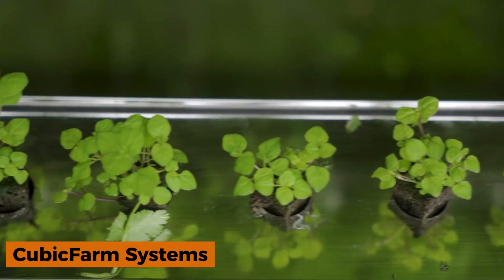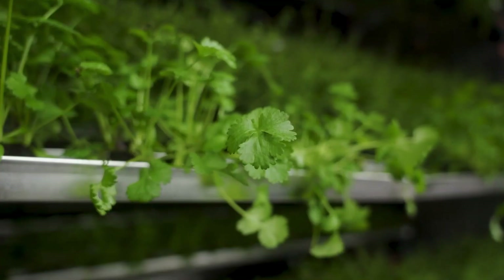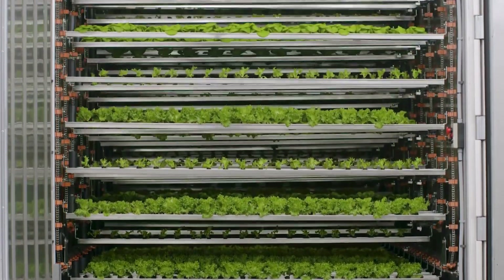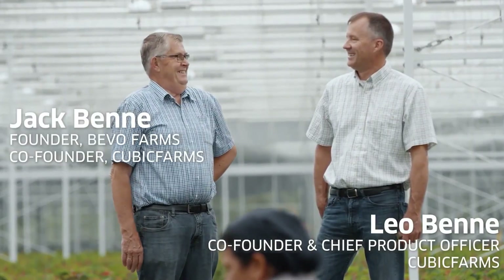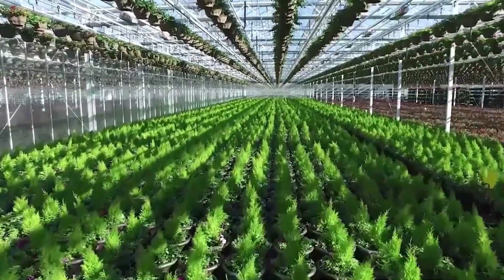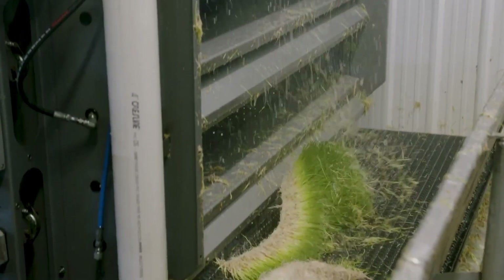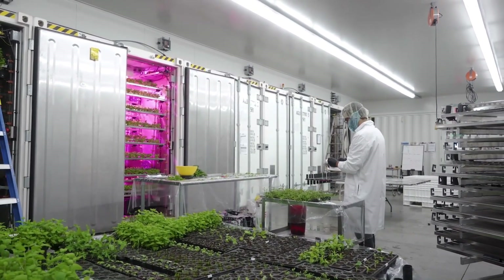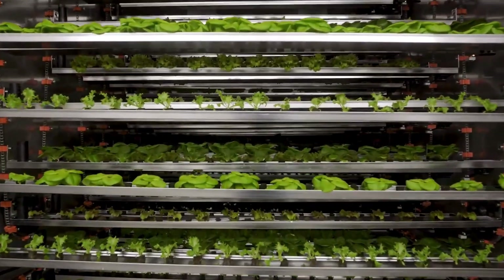Cubic Farm Systems begins its pitch with a stark warning about an impending global ecological crisis, insisting the answer lies in replacing traditional field farming with growing greens in specialized facilities. These range from large industrial workshops to compact home units. Using Cubic Farm technology, any farmer can install a pavilion on their land that operates continuously 24 hours a day, 365 days a year. The system can replicate virtually any climate, from tropical heat to Ireland's cool, damp conditions.